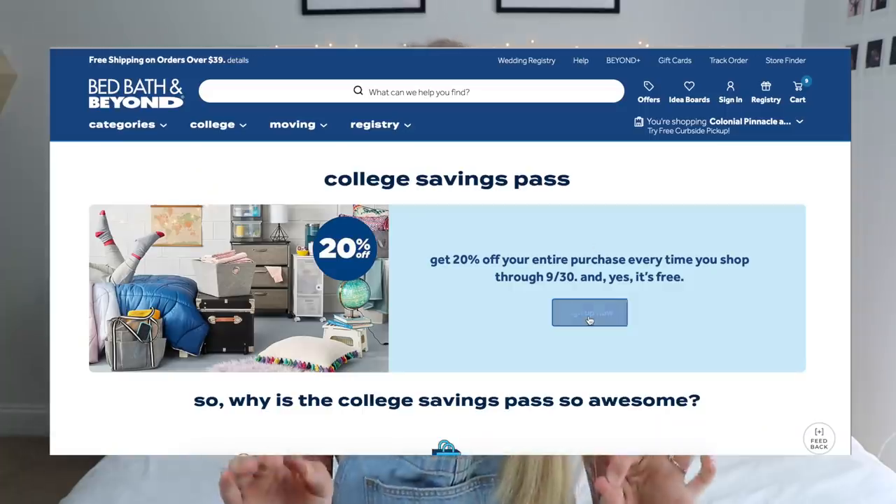Speaking of great deals, Bed Bath and Beyond has a college savings pass that you can sign up for to get 20% off every purchase. They also have the dorm and apartment checklist that shows you all the essentials you will need for your dorm or apartment life. I will have that linked below as well. They literally have everything you need — it's a one-stop shop.